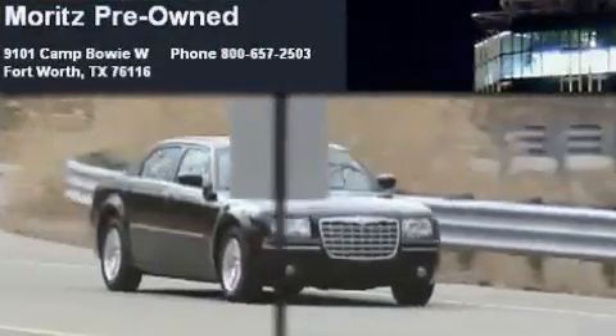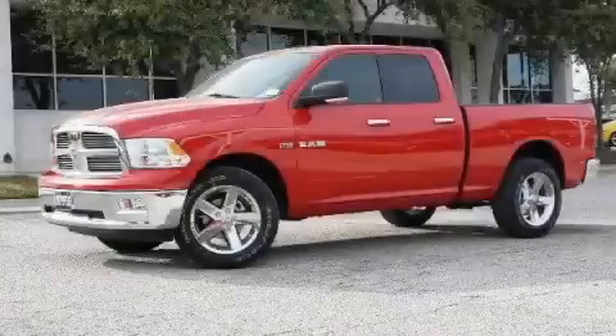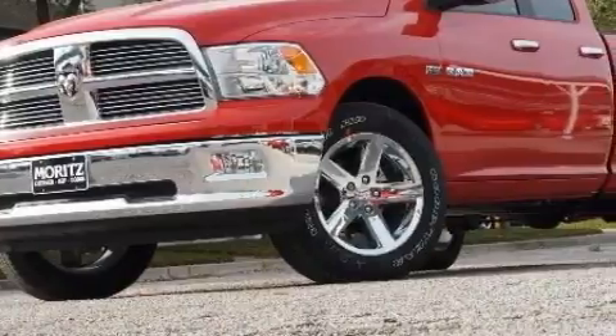Another fine vehicle offered by Moritz Chevrolet Chrysler Jeep Dodge. This is a brand new 2010 Dodge Ram 1500. Whether hauling, commuting, or towing, this truck is the right one for you.